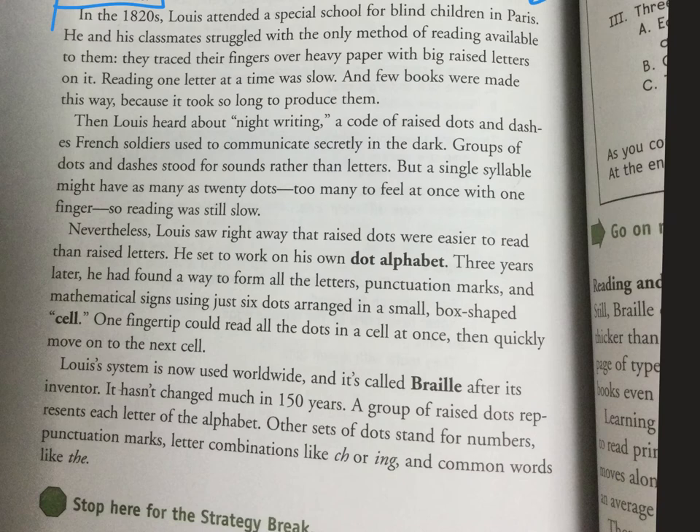I did not know that — that's new schema for me. One fingertip could read all the dots in a cell at once, then quickly move on to the next cell. Lewis's system is now used worldwide. It's called Braille after its inventor and hasn't changed much in about a hundred and fifty years.